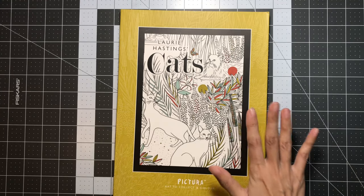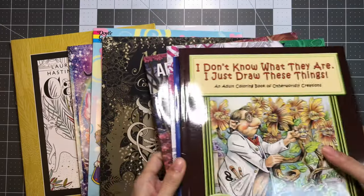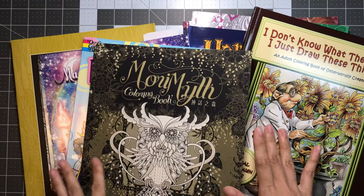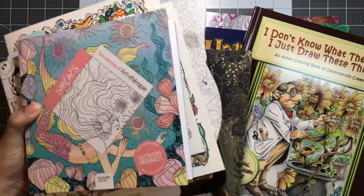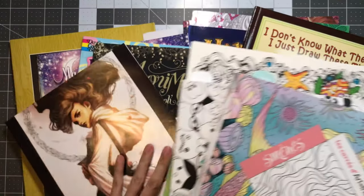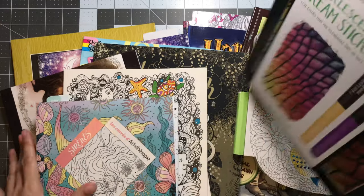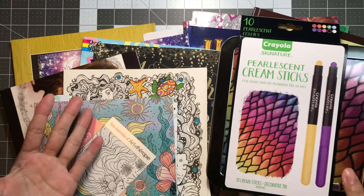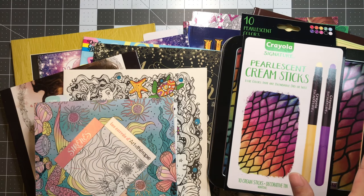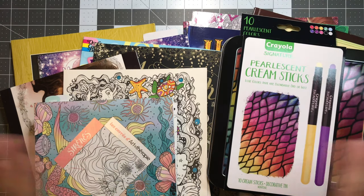So that is it — these are all the books that were so kindly sent to me from Natalie. A lot of them I'm familiar with, and then there are a lot that I'm not. I'm just so thankful to Natalie for thinking of me to give these books, especially the Air Awakens and the Pearlescent Cream Sticks — I am so excited to try them out. I definitely want to dive in and color in these books. I just wish I had more time to color, but I have many years to play with all of my books and they will definitely keep me busy.